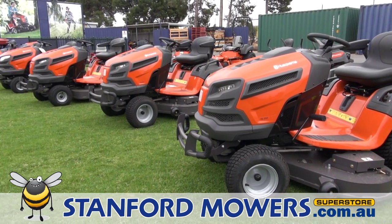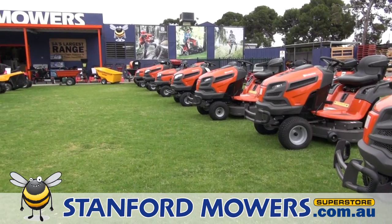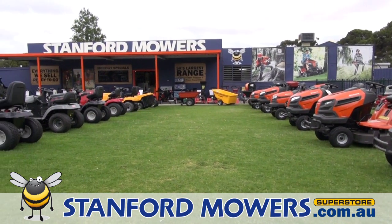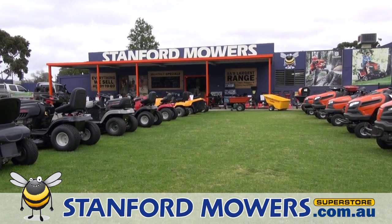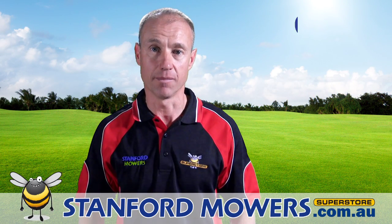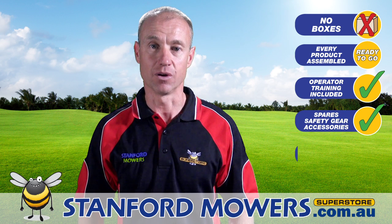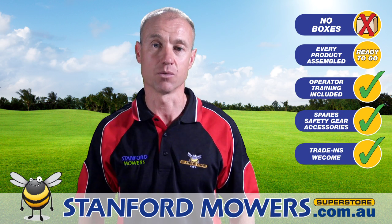So if you are in the market for outdoor power equipment, you definitely should come in and check out South Australia's largest range, on display at our Superstore at 590 Main North Road, Jepps Cross, or go online at stanfordmowers.com.au. Remember, everything you purchase from us is assembled, checked, ready to go, and we also have a workshop so we can service what we sell.